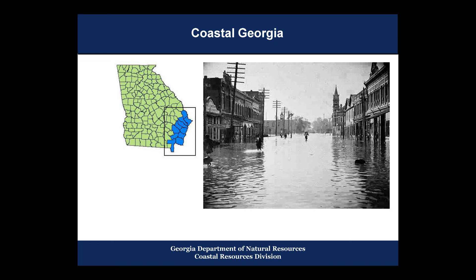We experience a wide range of hazards. One important note for this project is that here in Coastal Georgia, we have not had a direct hit by a hurricane since 1898. The image on the screen is the city of Brunswick, where our office is located, after the hurricane of 1898, showing some significant storm surge.